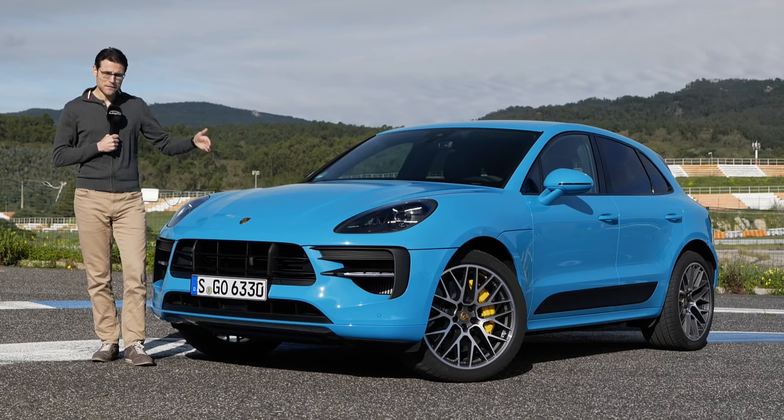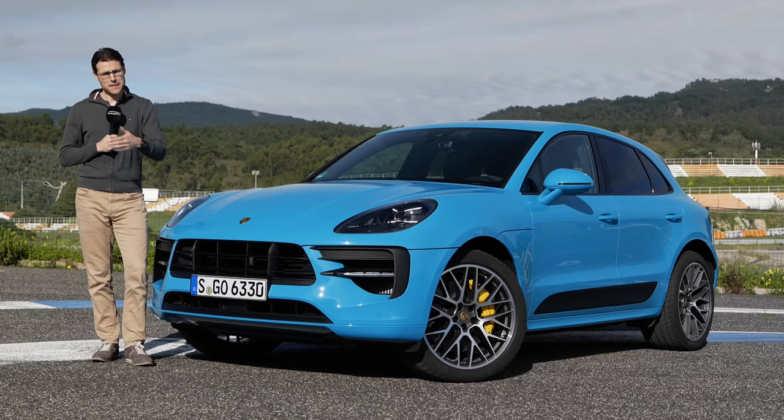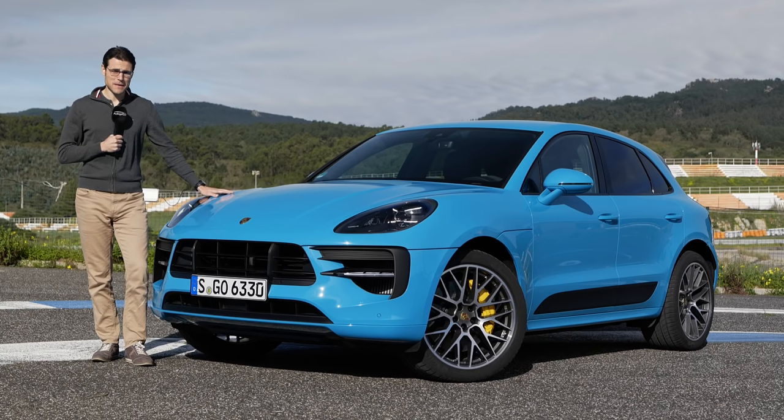So far, we presented you the Macan facelift as the base four-cylinder, as the Macan S six-cylinder, and the Macan Turbo, this top horsepower spec.